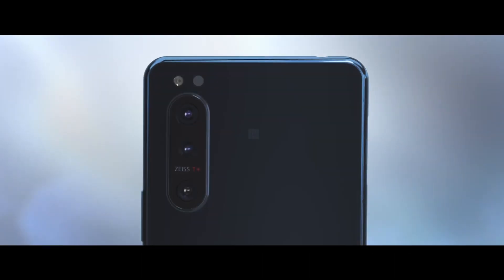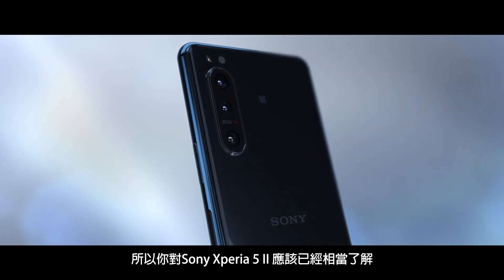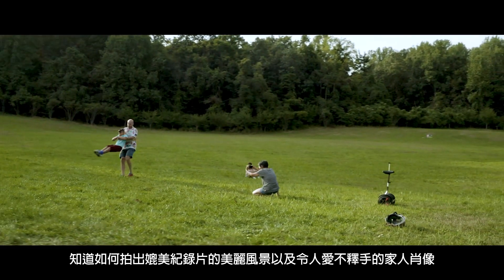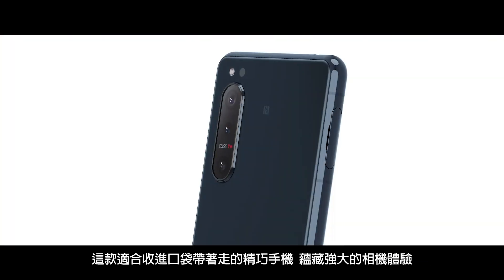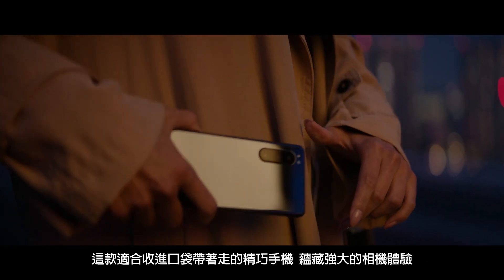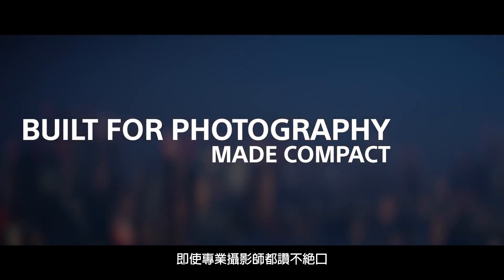So there you have it — the Sony Xperia 5 Mark II. From hard-to-capture documentary shots to your favorite family portraits, this is a camera experience that will impress a professional photographer in a package that's portable enough for everyone's pocket.